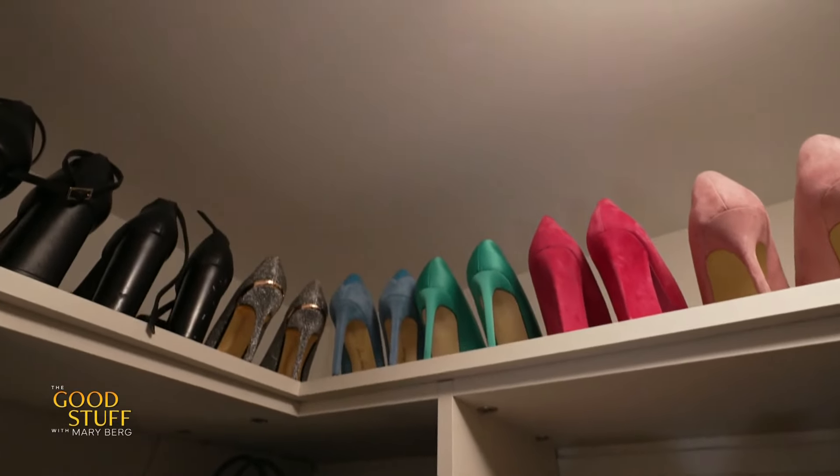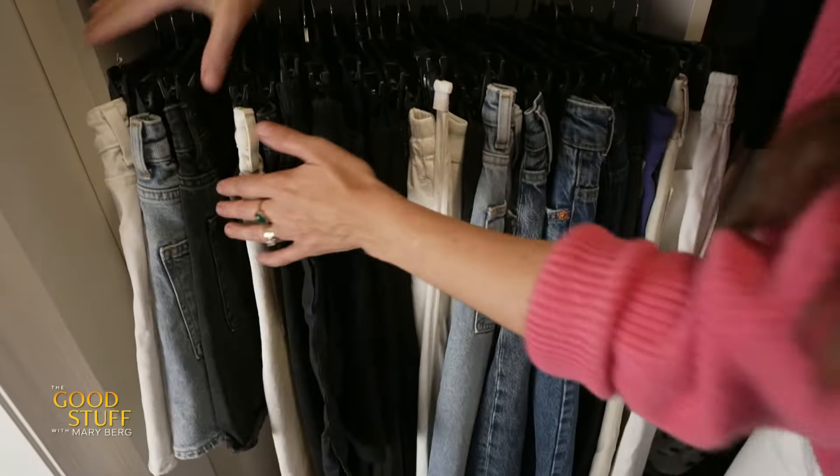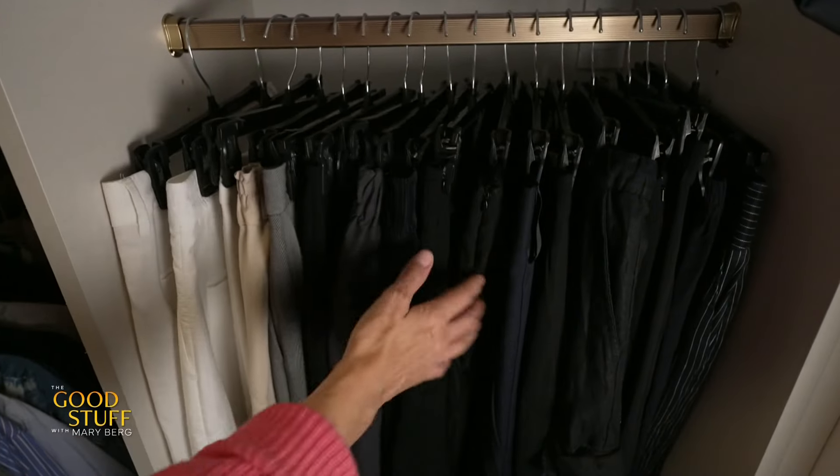One organization tip that I always do is I hang like items together. So my skirts are with the skirts, the pants are with the pants, and I keep them all in their color palette.